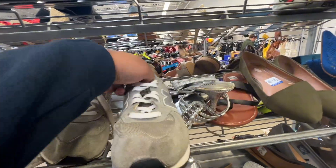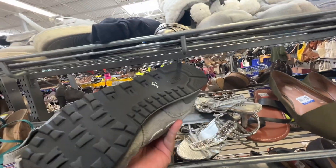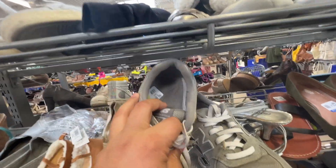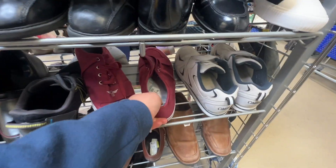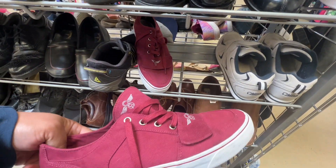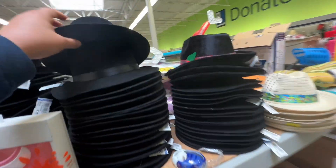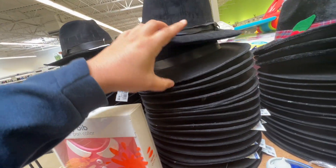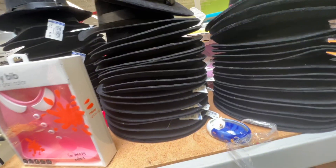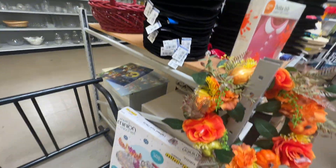Here we go — some New Balance 574s. Checking to see how much they want for them: $9.99, which is a little much in my opinion considering the condition. These other ones I can't remember the name of but not worth anything. And someone that had a Michael Jackson party donated all of their black hats — individually priced. If it was one price I would have copped all those hats.